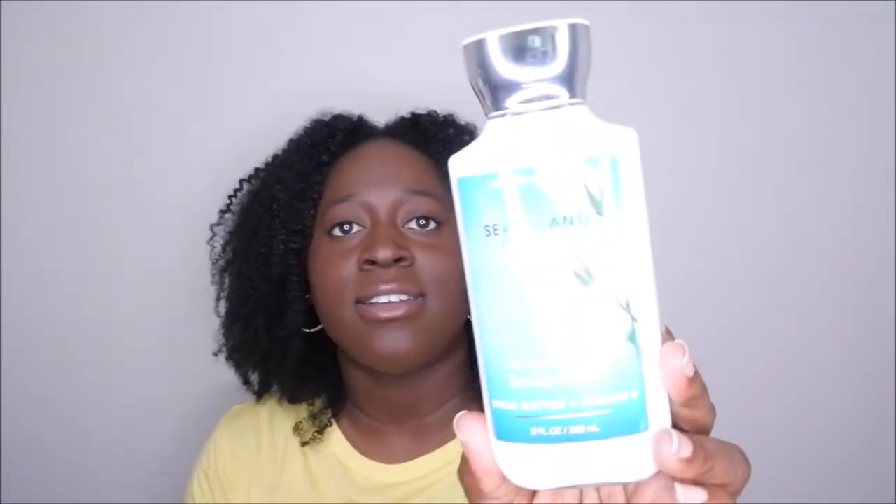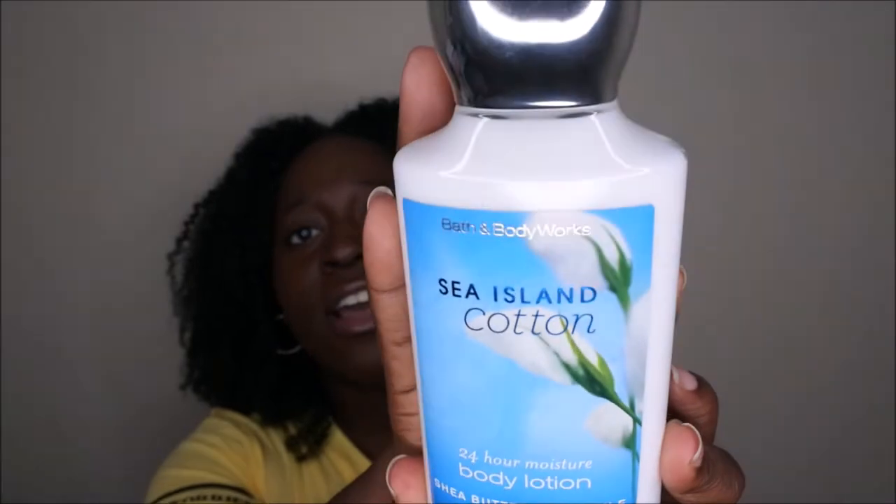The first item I purchased is Sea Island Cotton. The scent notes are crisp white cotton, clean linen, fresh orange blossom, blue freesia, and ocean musk. I got it because it's just a very clean, fresh scent — it smells like nice clean linen, almost like clean laundry. Who doesn't like the smell of nice clean laundry?